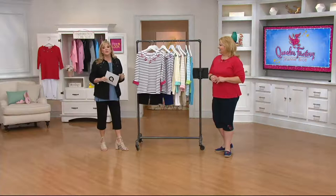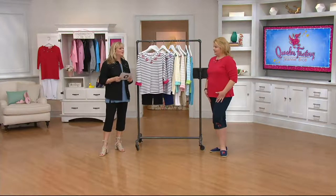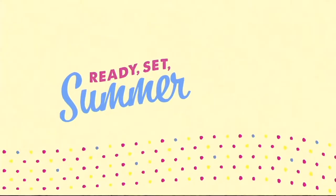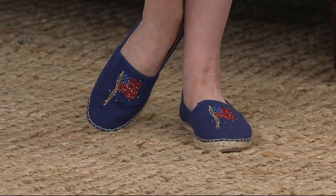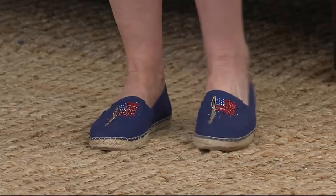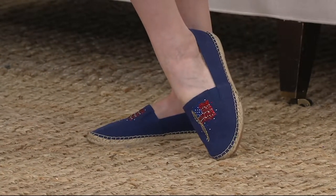We'll get to the pedal pushers, which are really, really cute — these are going to be in French terry. The espadrilles are also still available, and we love that Quacker brought us those. Here's information on the espadrilles so you don't miss out: they're item number 829-0920, three colors in three easy pays. We have navy with the flag, pink with the flamingo, and natural with the anchor. Look how pretty this is.